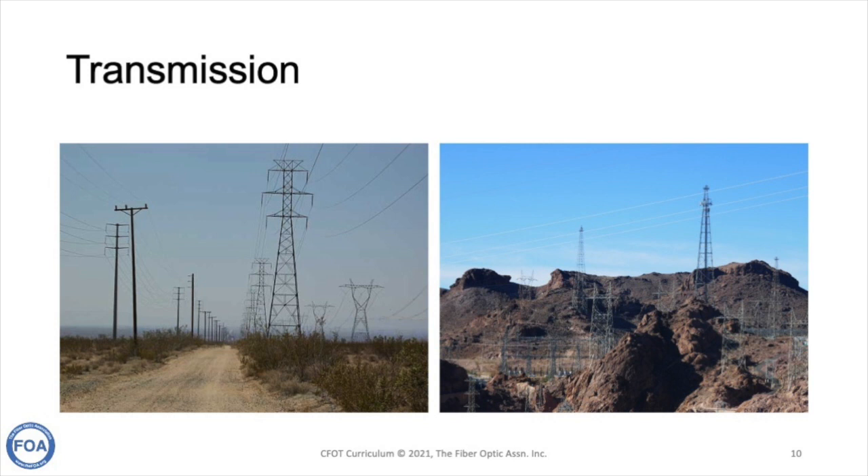High-voltage transmission lines connect the generating stations to substations near populations for distribution. These towers carry hundreds of thousands of volts in some cases. Practically all transmission towers carry fiber optics for communications and grid management, and of course fiber is not bothered by the high voltage since it's glass.